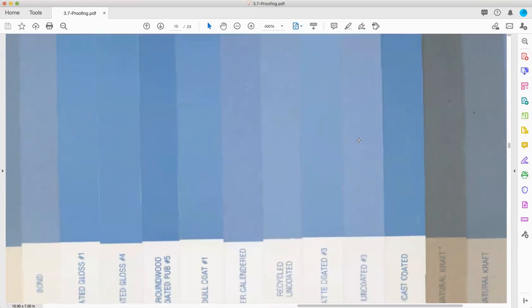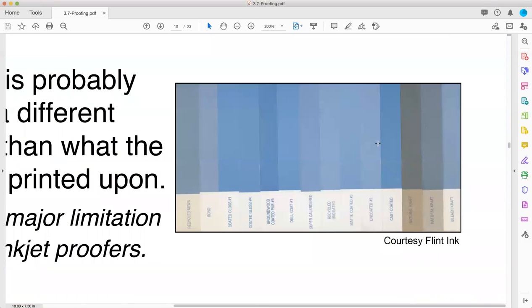On my favorite picture in the whole book right here — this picture shows you that if you print the same ink, every single different type of paper will react to it differently. Some will absorb it more. Some will push it off onto the surface. It'll be a thicker looking film with darker, more rich color. Some it washes out and looks pastel. Some of them it turns brownish because the paper is kind of brown. The final say in the color of a printed piece is the paper. The paper is the fifth color in a four-color process.